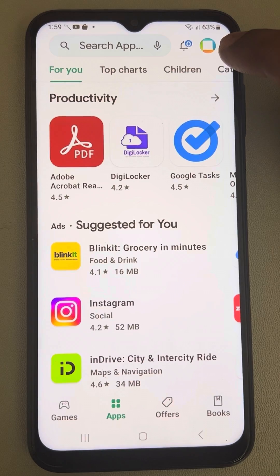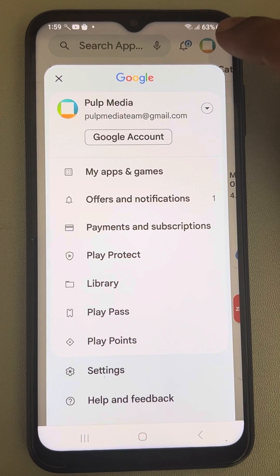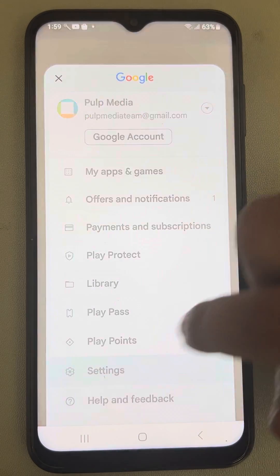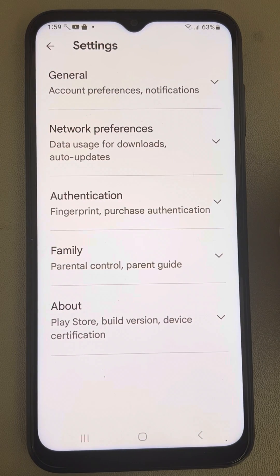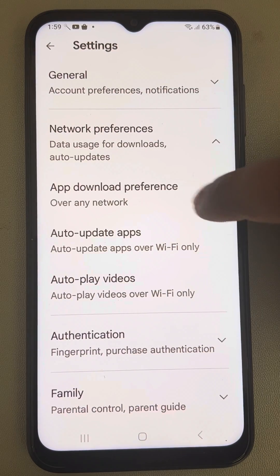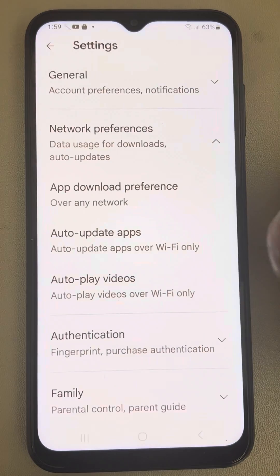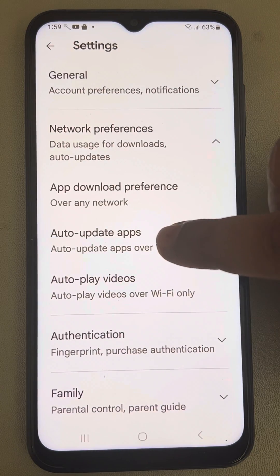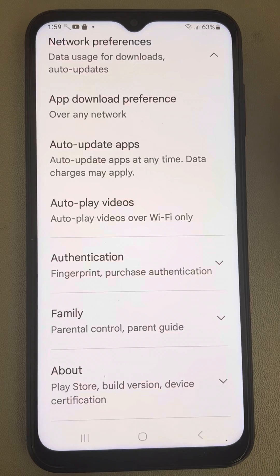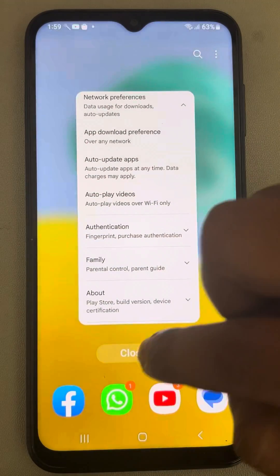If this also does not work, open the Play Store and tap on your profile icon, then tap on Settings. Tap on Network Preferences, then tap on App Download Preferences and select Over Any Network. Also tap on Auto Update Apps and select Over Any Network. Now try to update again.